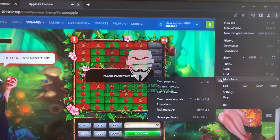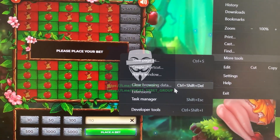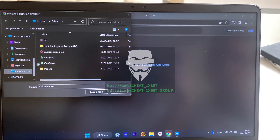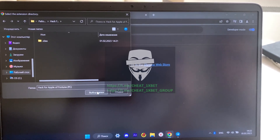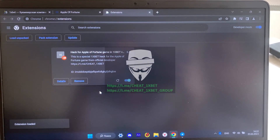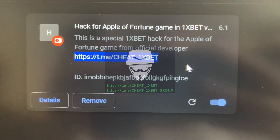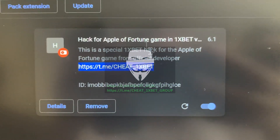Tap here — More Tools, then Extensions — and install my hack. Click here, subscribe to my Telegram channel, and text me.